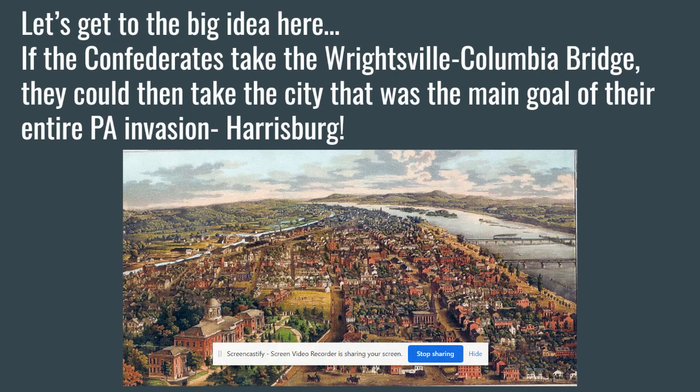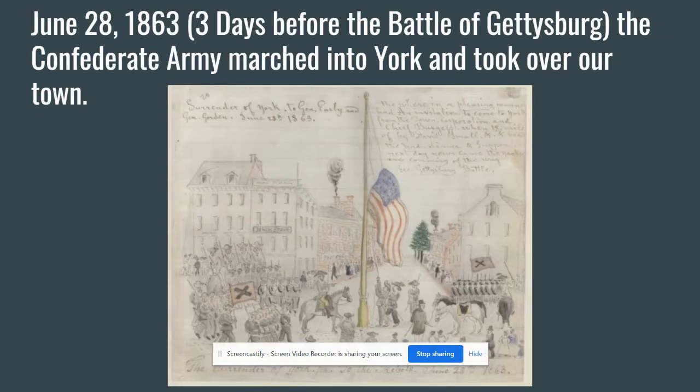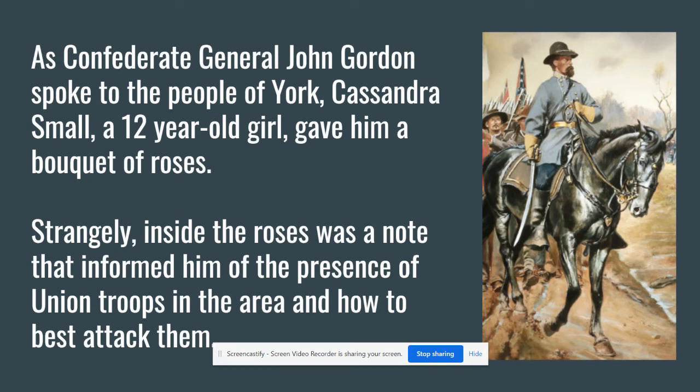Harrisburg was their overall destination of choice — not Gettysburg, not York, but Harrisburg. On June 28th of 1863, the Confederates took down the United States flag from right in the center of town at Center Square — right between George Street and Market Street — and put up the Confederate flag. John Gordon gave a speech trying to say, 'You don't need to worry about us. We're not going to burn down your town or hurt anybody. You're safe with us here.'